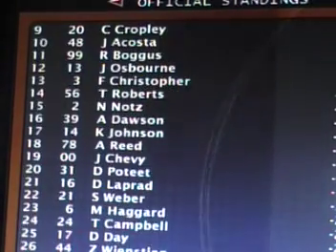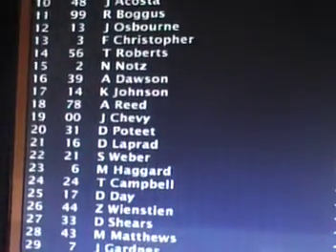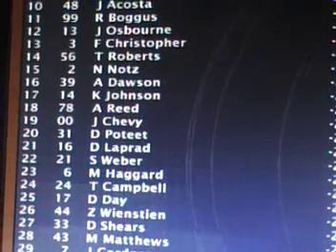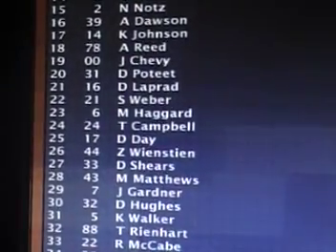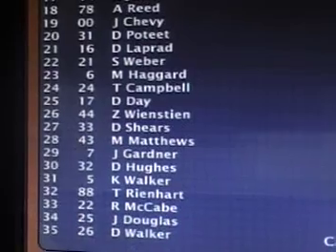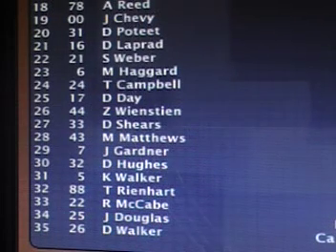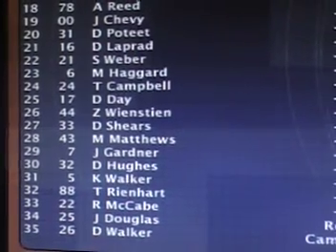Here's the rest of the running order: Robbie Boggess, Josh Osborne twelfth, Fred Christopher, Trey Roberts, Nick Knotts in the top 15. Trey Campbell — not a good season for him in the 24, one of the top cars in the field. John Douglas and Derek Walker are the last two out of the race, finishing 35th and 36th respectively.